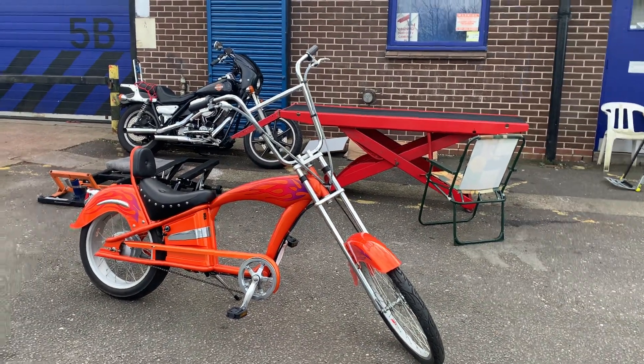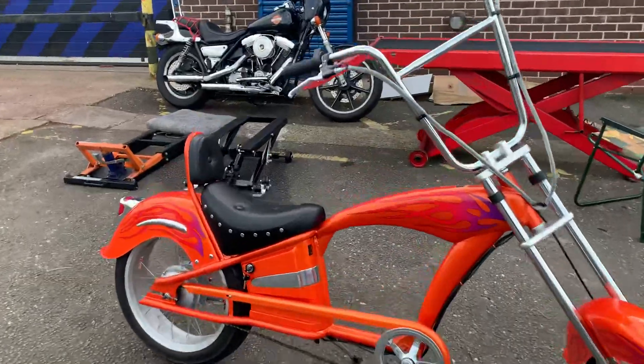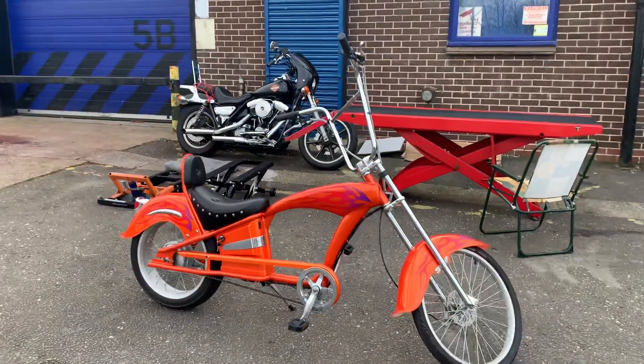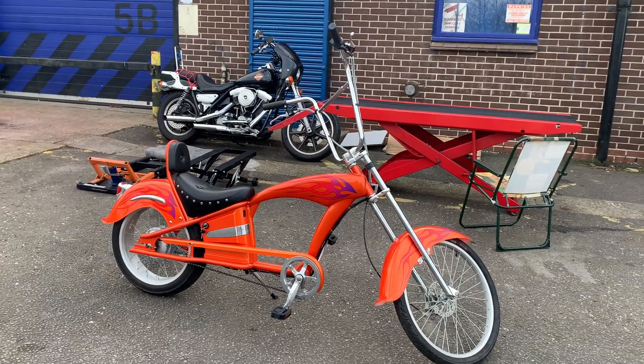If you're interested in any great deals like this, give us a call. I've got one left. 01773 835 666. CustomCruisers.com or the new site, CustomCruisers.eu. I'm not sure if this bike's actually on there, to be honest with you, but it may well be. Thank you.